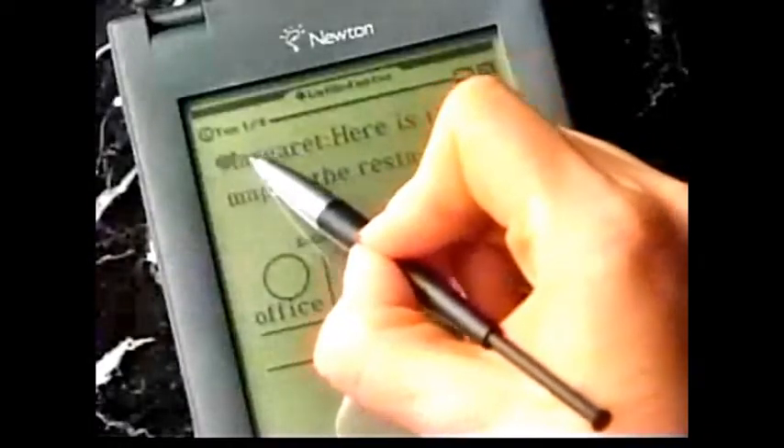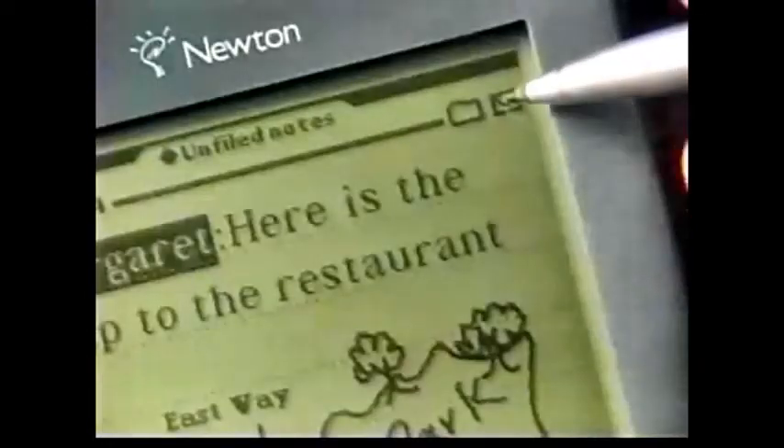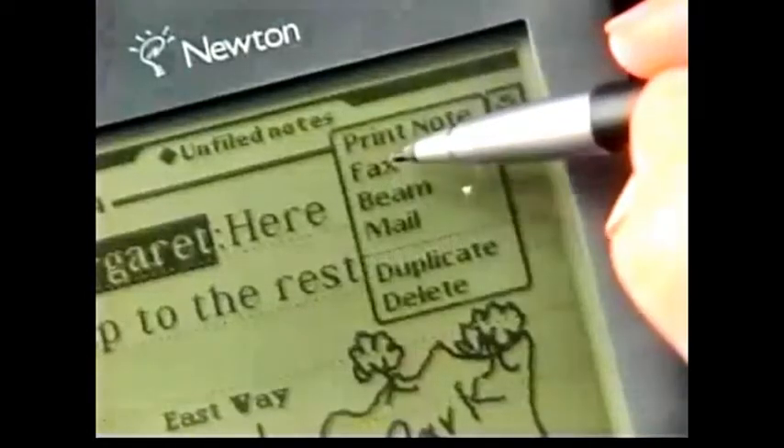Say you're on a train, or a plane, or at a little cafe — you can write a fax. Say you want to send that fax to Margaret: you just highlight Margaret's name in the text, tap fax, then Newton will automatically fill out a fax cover sheet with Margaret's number on it.